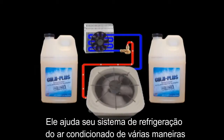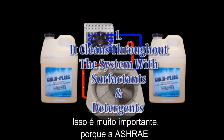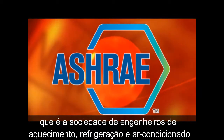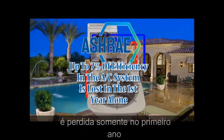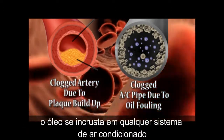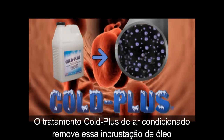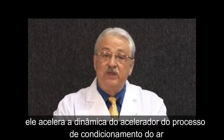It helps your refrigeration and AC systems in several ways. First, it cleans throughout the system with surfactants and detergents. This is very important because ASHRAE — the Society of Heating, Refrigeration and Air Conditioning Engineers — says that up to seven percent of efficiency in the AC system is lost in the first year alone because of oil fouling. Just as plaque can build up in our arteries, oil fouling builds up in any AC system. Coal Plus AC Treatment removes that oil fouling.